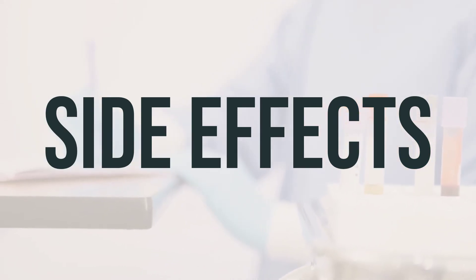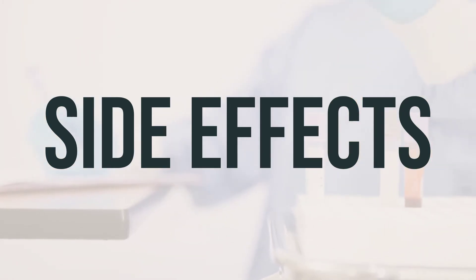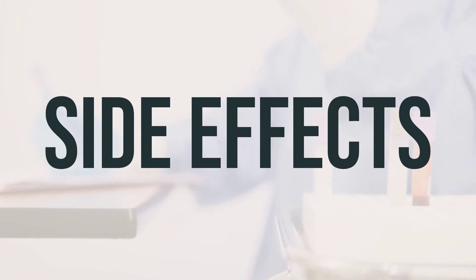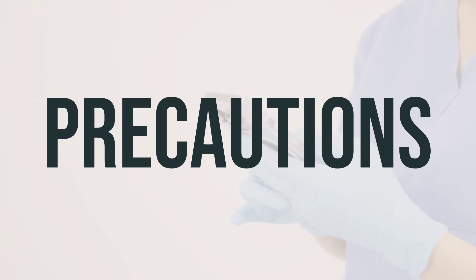As for the daily dosage and optimal timing for taking calcitriol, these details should be discussed with your doctor as they may vary depending on your individual needs and medical condition. Before taking calcitriol, it's important to let your doctor know if you are allergic to it, other vitamin D products, or have any other allergies. This medication may contain inactive ingredients that can cause allergic reactions or other problems, so be sure to talk to your pharmacist for more details.